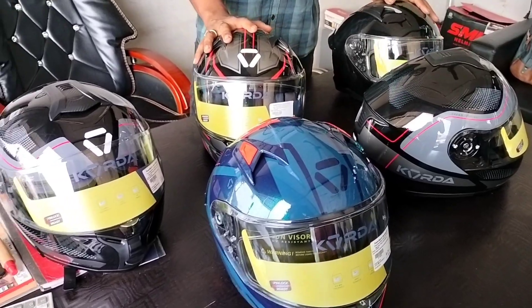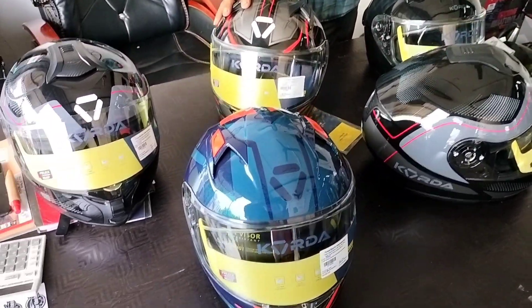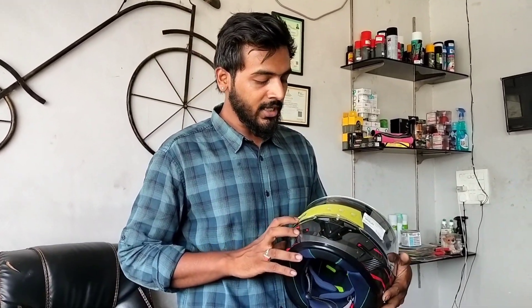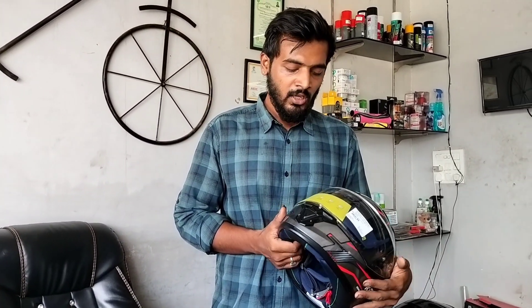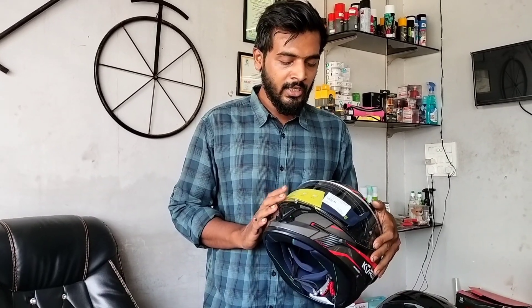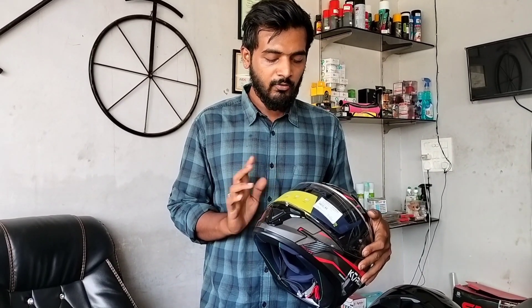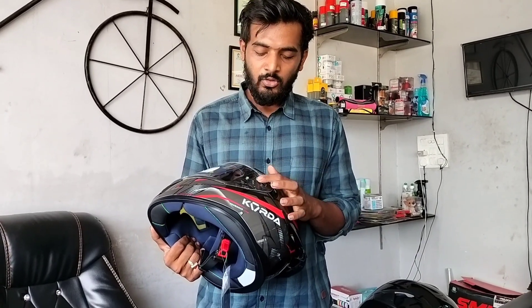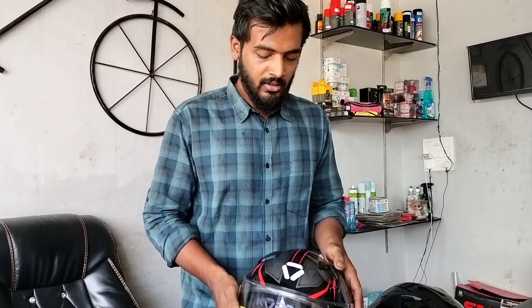One last thing — these helmets are pinlock ready. Pinlock prevents fogging during winter and rainy seasons. If you want that feature, you can install a pinlock on this helmet. Visors are also available separately, so you don't need to worry about spare parts. Thank you for watching.